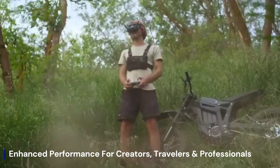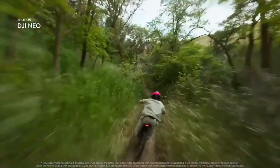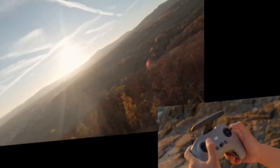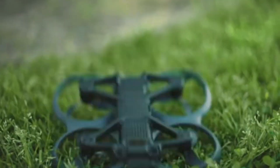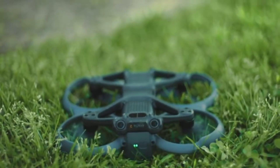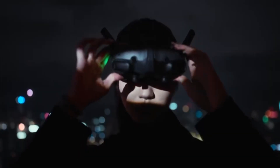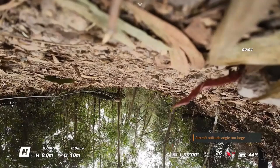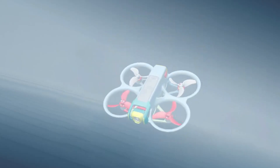The DJI Air 4 introduces a groundbreaking leap in aerial endurance, featuring an upgraded battery system combined with intelligent power management that maximizes every milliamp. Thanks to its newly optimized propulsion architecture and dynamic energy balancing algorithms, pilots can now enjoy significantly longer flight sessions without compromising stability or camera performance. Whether you're capturing sweeping landscapes or intricate tracking shots, the Air 4 delivers extended airtime that rivals even professional-grade drones. This efficiency not only enhances creative possibilities but also reduces downtime during field work. With smarter distribution and cooler operation, the DJI Air 4 truly redefines what's possible in mid-tier drone endurance.